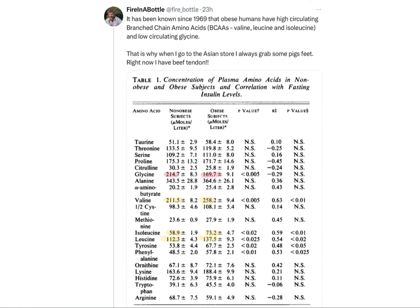I tweeted this week: it has been known since 1969 that obese humans have high circulating branch chain amino acids — that's valine, leucine, and isoleucine — and low circulating glycine. That is why when I go to the Asian store, I always grab some pig's feet. Right now I have beef tendon. From that 1969 paper, you can see glycine is 214 in lean adults and all the way down to 170 in obese adults. Valine is 211 in lean and goes up to almost 260 in obesity.